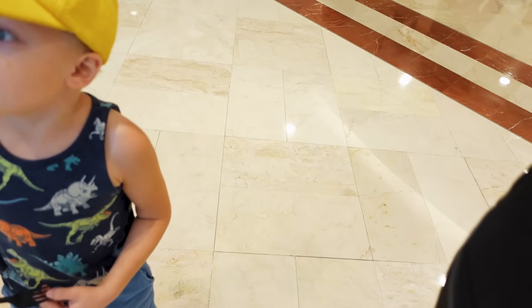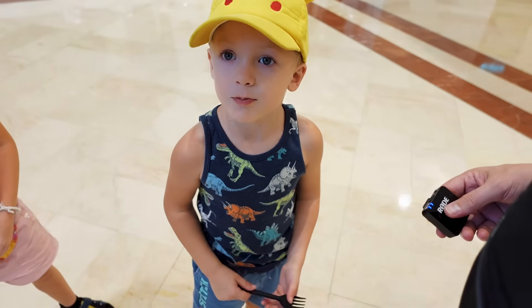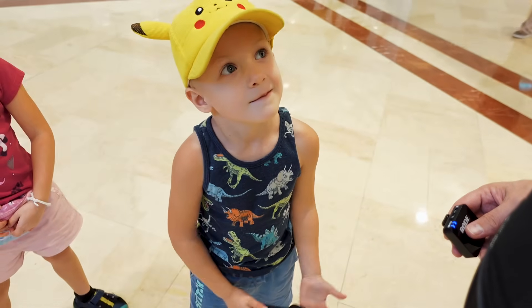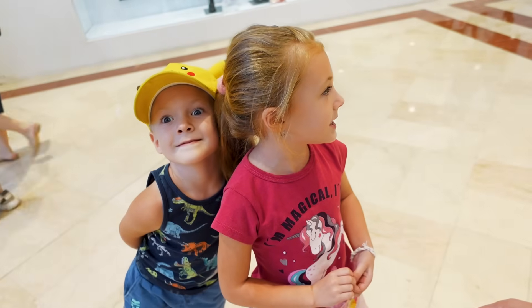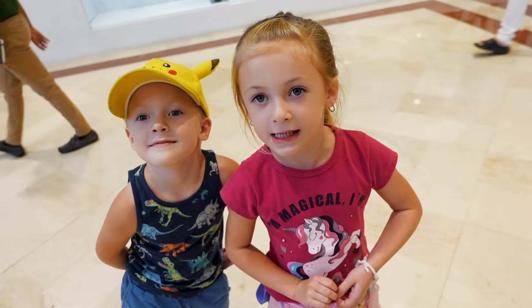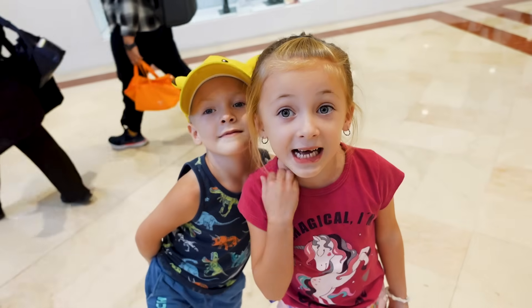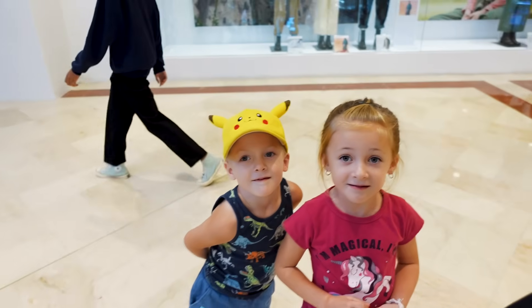We are just getting a pretzel now, and when we finish it, we're planning on going to the park, but I don't know if we have enough time. Because it might rain? Yeah, it's 100% going to rain the whole day according to Mami's phone. We'll have to wait and see — hopefully the weather holds out for us.